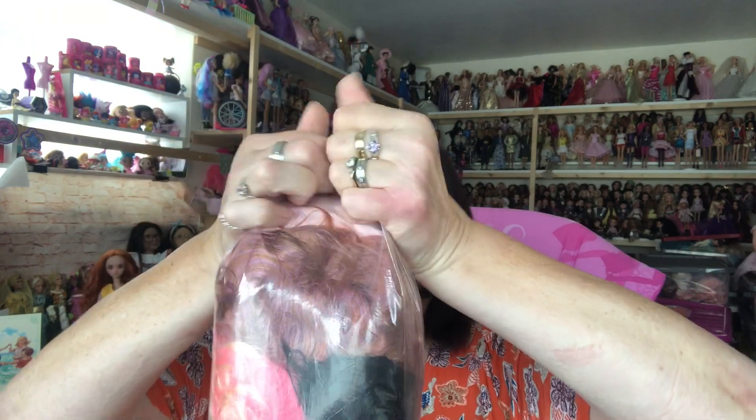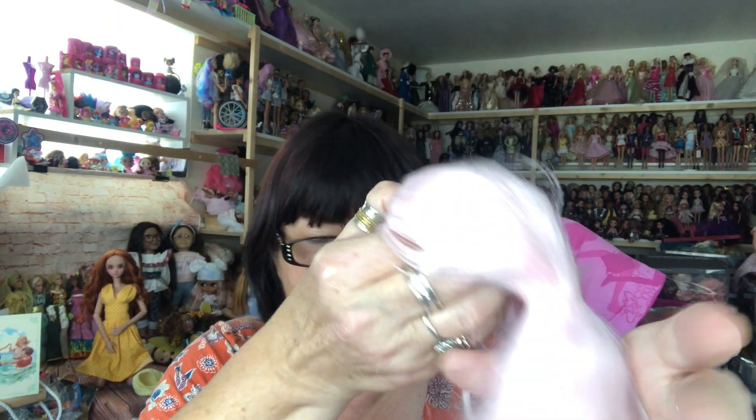Wow, look at the colours in here! Oh my, look at this - wow Kirsty, amazing! These are Blythe scalps. You can take the Blythe's hair off and replace it, so I can change their hair colours. Kirsty, these are amazing and there's so many!